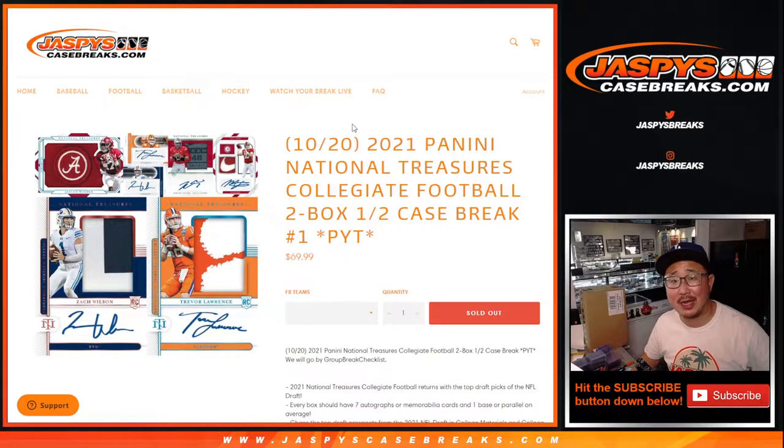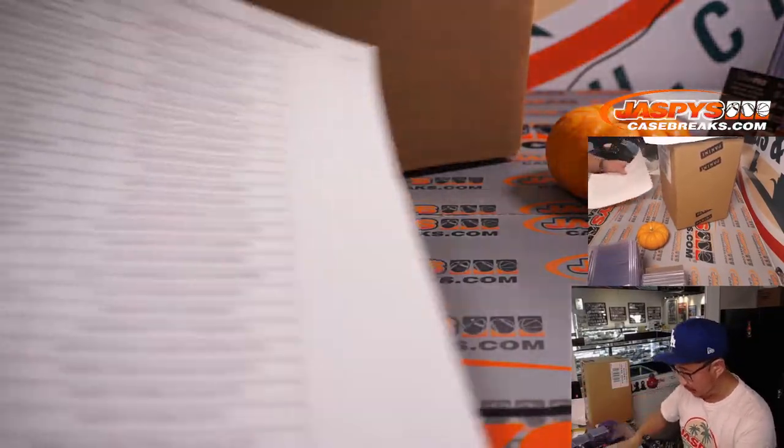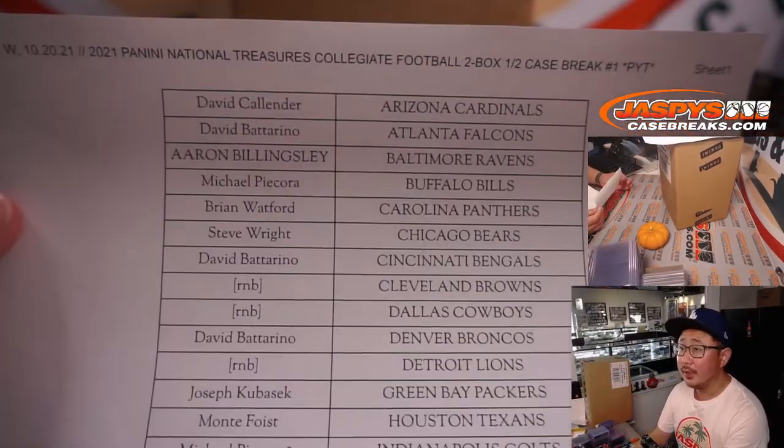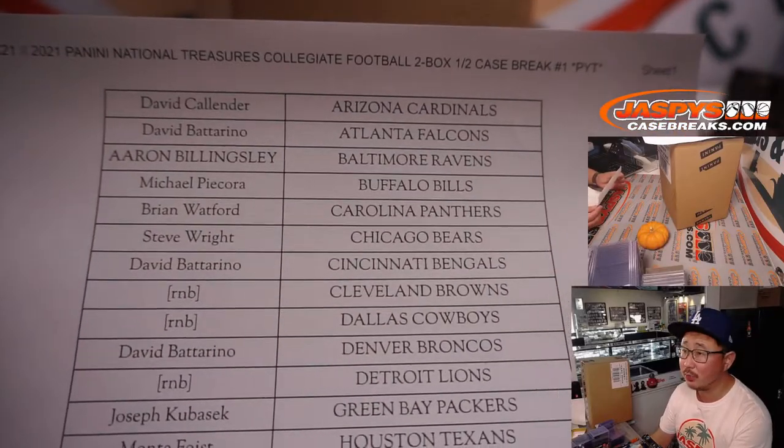Hi everyone, Joe for JaspiesCaseBreaks.com coming at you with a brand new release: 2021 Panini National Treasures Collegiate Football. Doing a half case break, two boxes right here. Pick your team, number one. Big thanks to everyone who got their teams straight up in this half case break on a Wednesday. Thanks for spending a bit of your Wednesday with us, appreciate that.